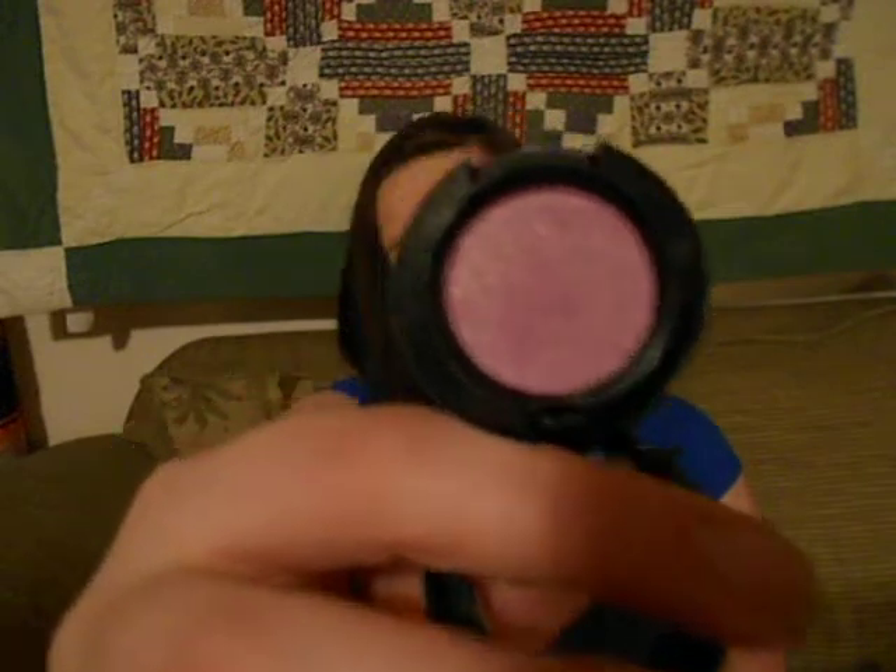I asked the guy at the MAC counter if he had any suggestions on new eyeshadows for me, because I'm always wearing neutrals if I'm wearing shadow at all, or a dark smoky eye which is just basically two colors. I wanted something that'll make my eyes pop. He pulled out the first color, and it's something I never would have picked up at all. It's a purple, and I never would have picked up this color, but he put it on my eyes and it looked really good.